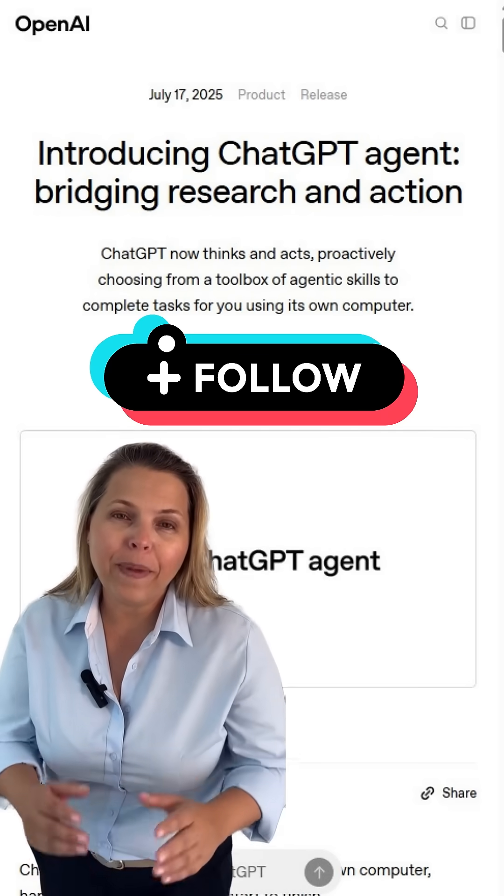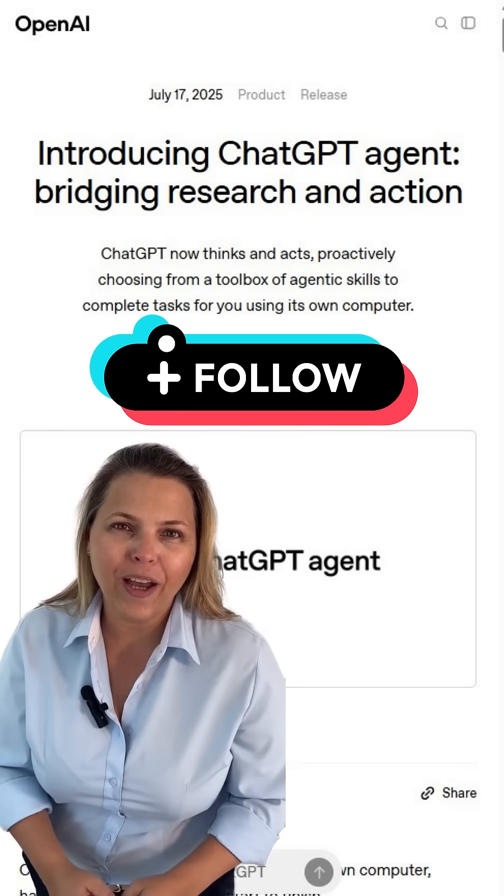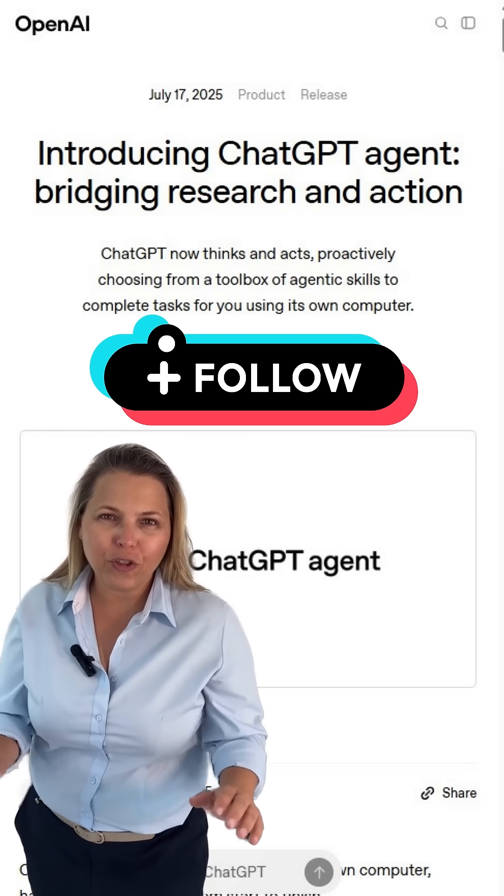Now, aside from Grok 4, I'm more excited about this OpenAI development. Last night they launched ChatGPT Agent, which is a mix of Operator and Deep Research. I'm doing a video on this next, so make sure to follow me.